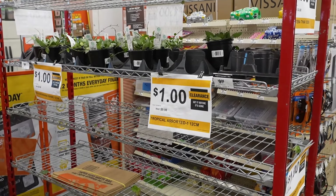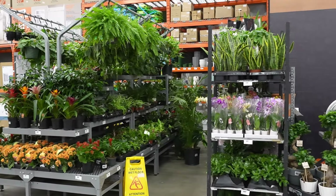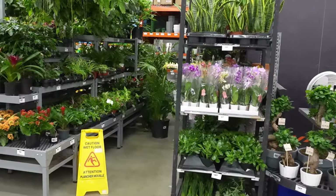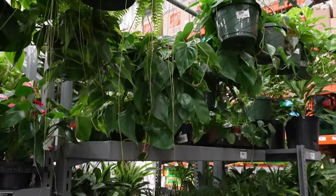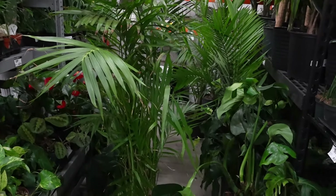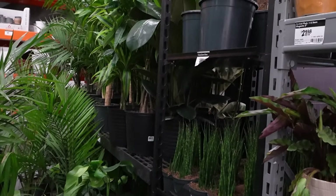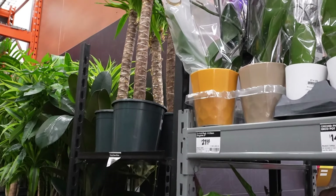Welcome back at our Home Depot location. They've got the most adorable little plant section that feels very jungle-like. I actually find it quite cute. Not a whole lot here, but what they do have is quite interesting — it did catch my attention and prompt me to film. Let's take a look at what they've got in stock.